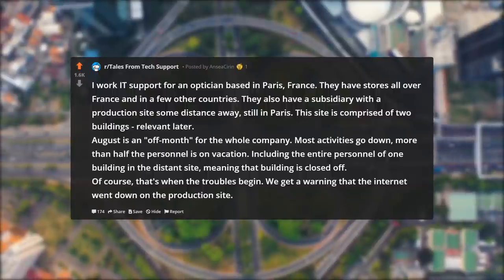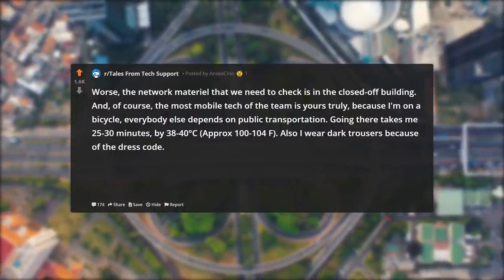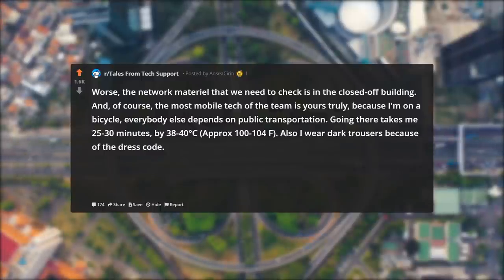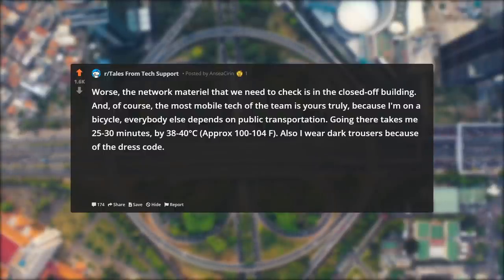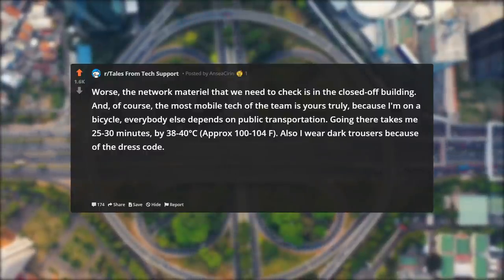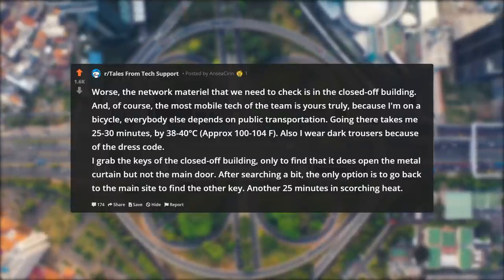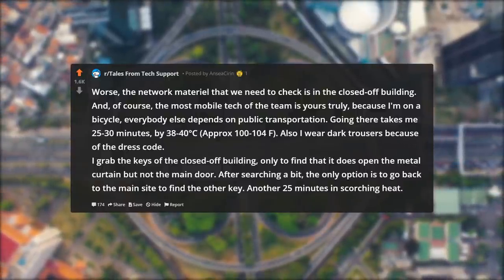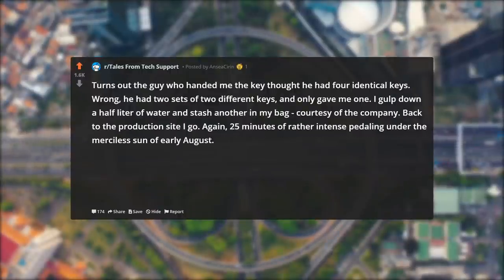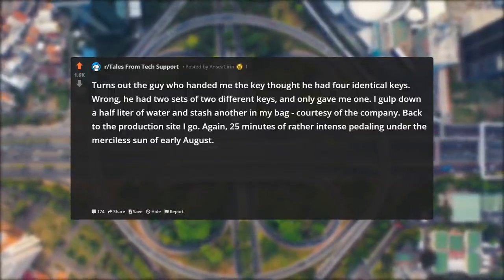We get a warning that the internet went down on the production site. Worse, the network material we need to check is in the closed off building. And of course, the most mobile tech of the team is yours truly, because I'm on a bicycle — everybody else depends on public transportation. Going there takes me 25 to 30 minutes, in 38 to 40 degrees Celsius (approximately 100 to 104°F), and I wear dark trousers because of the dress code. I grab the keys of the closed off building, only to find they open the metal curtain but not the main door. After searching, the only option is to go back to the main site to find the other key — another 25 minutes in scorching heat. Turns out the guy thought he had four identical keys, but he had two sets of two different keys and only gave me one.